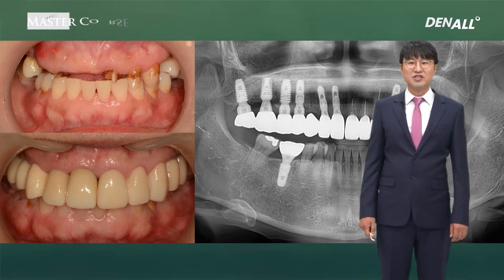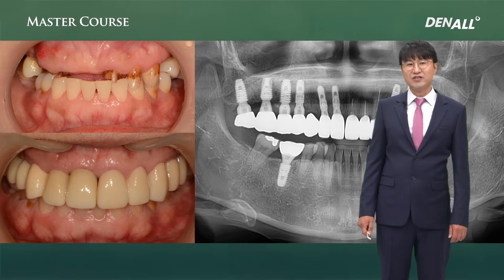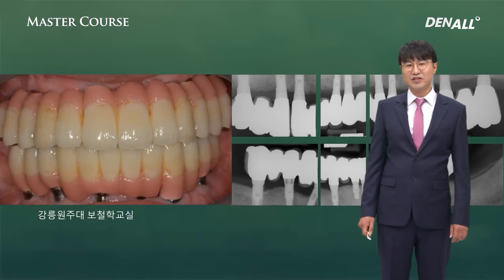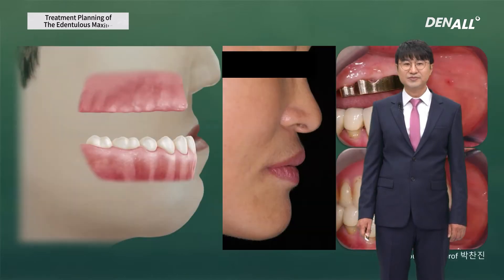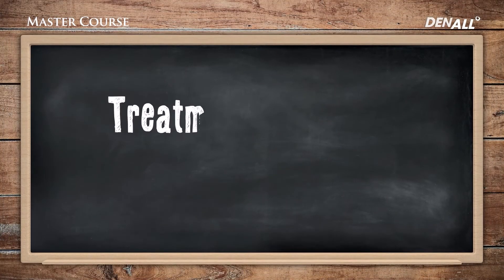The first case is where you can use fixed prosthesis — you have sufficient bone as well as sufficient lip support. The second case is where you have enough bone but there's a lack of lip support due to a lot of tissue loss. The third case is where lip support is sufficient but residual bone is not sufficient. The fourth and last case is where the bone is insufficient as well as the lip support. Let's take a look at them one by one.